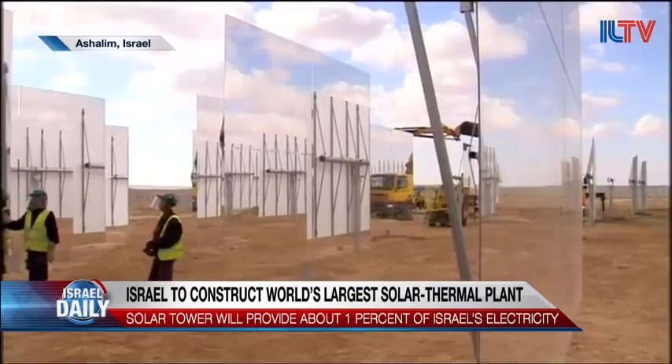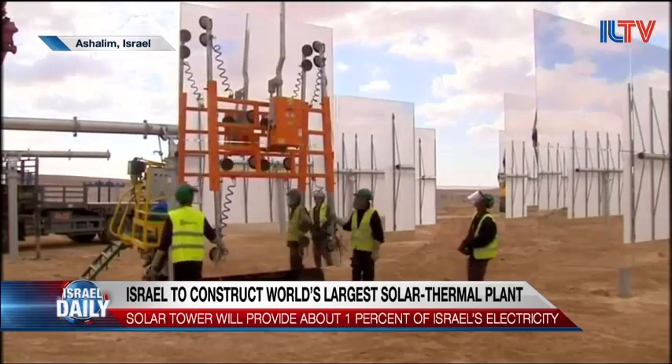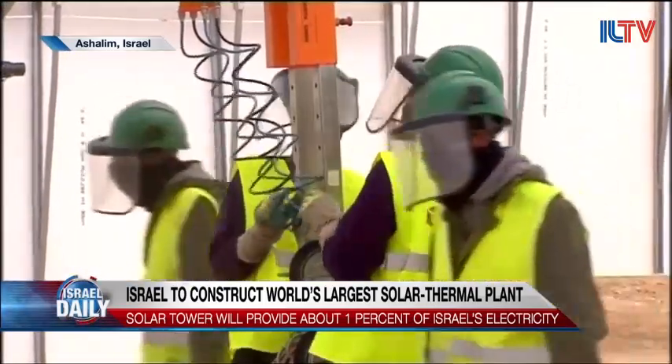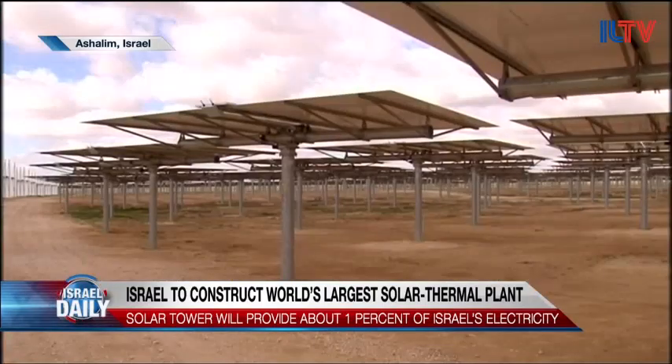Most solar power in the world is generated by photovoltaic panels, which can be installed almost anywhere from your roof to your backyard. It's a lot more difficult to build a solar power tower because it requires a lot of land and is only cost-efficient in large-scale projects.